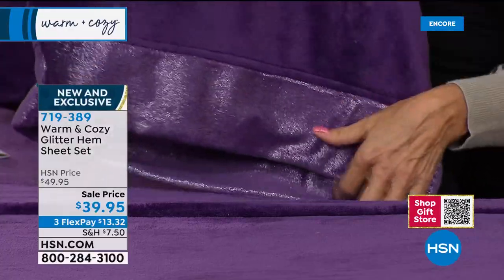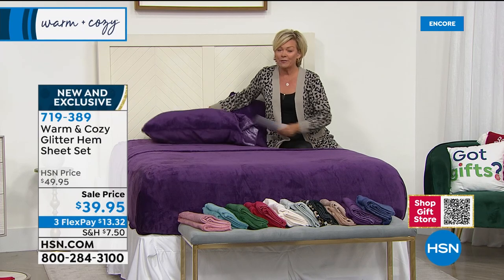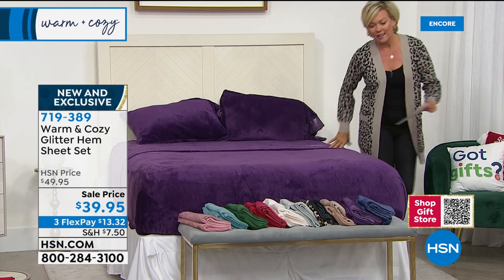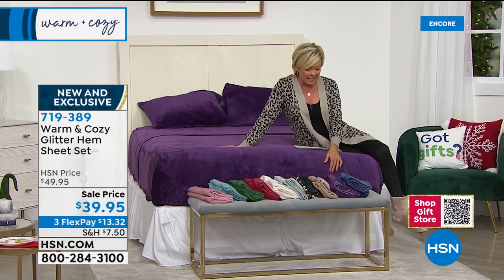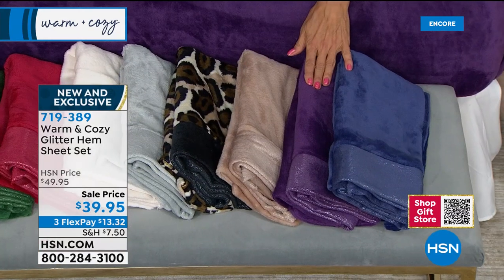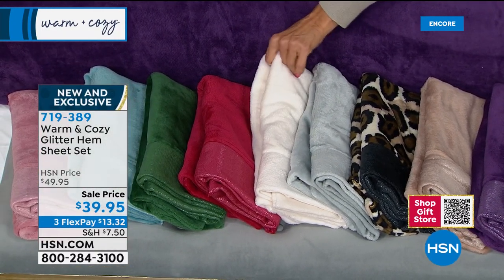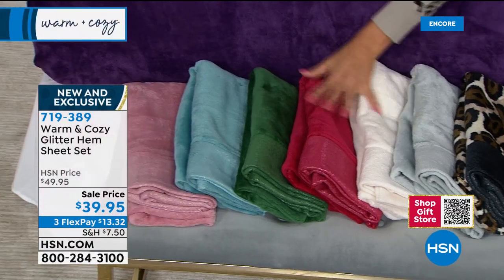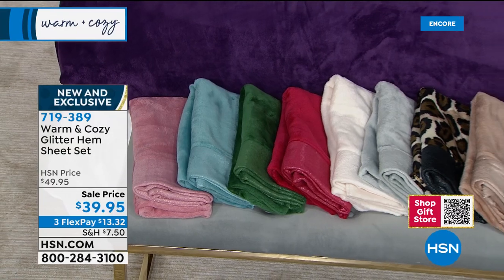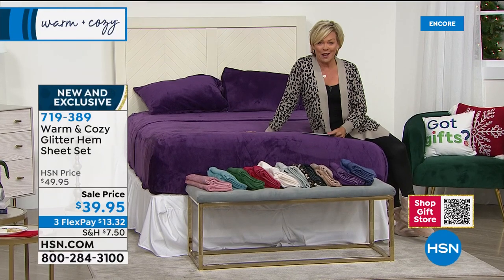You get the top sheet, the bottom sheet, and two pillowcases. The glitter hem is so pretty - we just do this for the holidays. It doesn't flake or do anything other than just look pretty. The gorgeous colors include eggplant purple, blue, taupe, leopard, silver, a pretty soft antique white, red, green, and aqua. Next to that is a beautiful soft rose. We have this in twin, full, queen, king, or California king - all the same price. Under $40 for a full set.